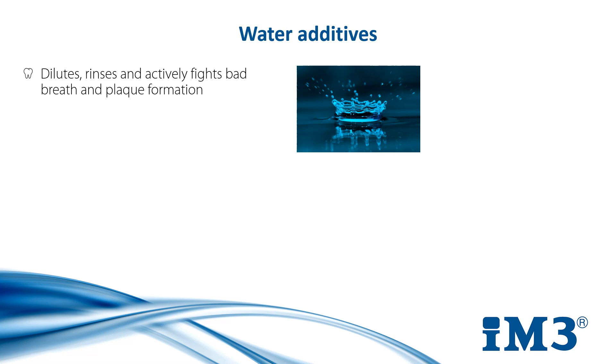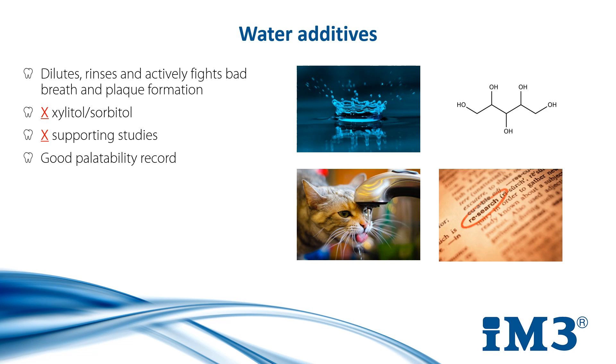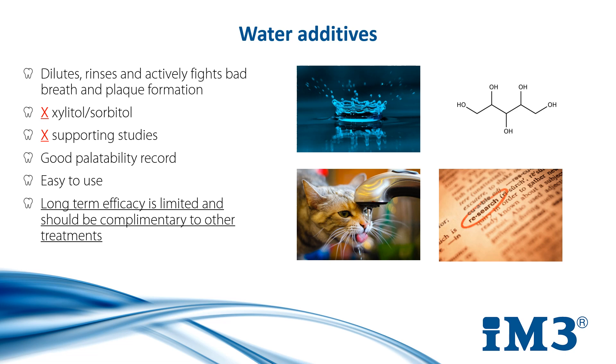Some brands are problematic, however, as they just use scents to mask the smell of bad breath, and most of the time they use ingredients like xylitol or sorbitol to do this, which is unnecessary even below toxic levels and can cause palatability issues, especially in cats. You want a water additive that has case studies behind it to say it does what it says in the bottle and has a good palatability record, like Oxyfresh, which is tasteless and odourless. While water additives are stress-free and convenient, their long-term efficacy is limited as plaque develops and they should be used in combination with other products.